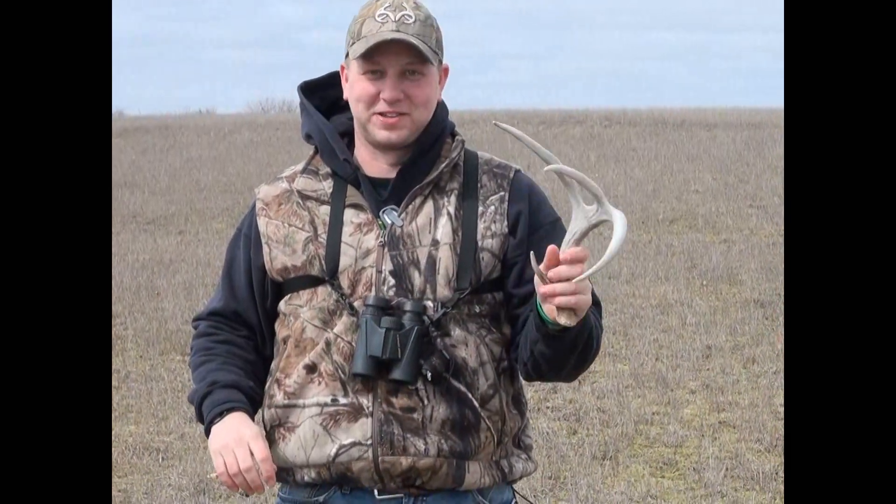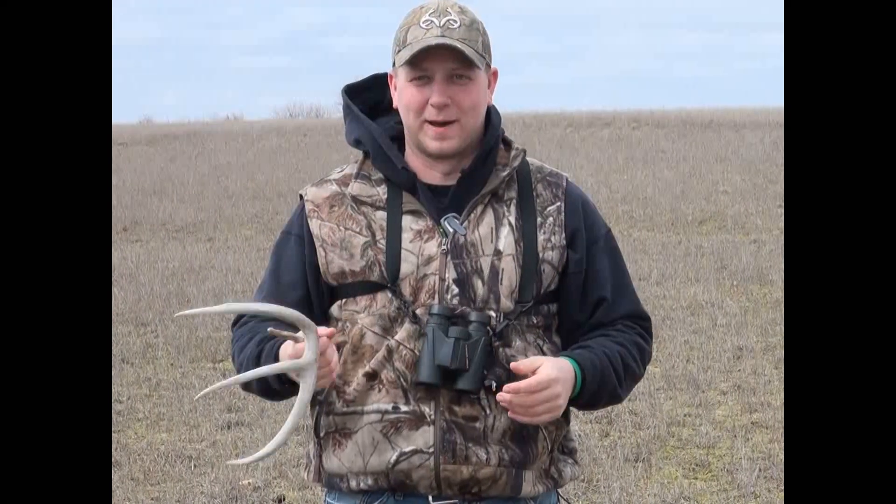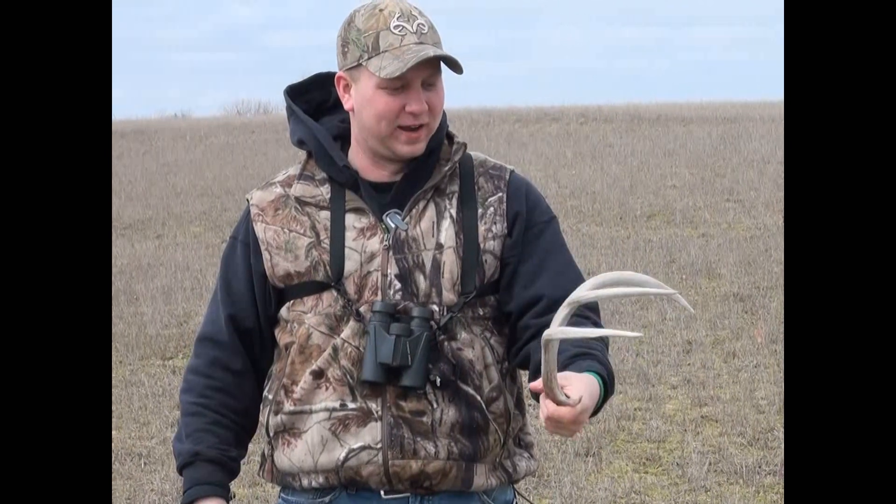Another nice find — we were just on the ridge to the south watching some turkeys run off, and that turkey must have just stepped on this one because we saw him running in and, bam, we saw the antler right away from probably a couple hundred yards away. Pretty easy to spot in these overcast conditions out in these fields when they're this white. Another great find, so we're going to keep going.